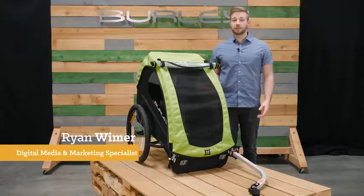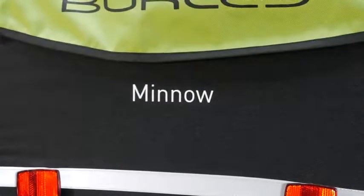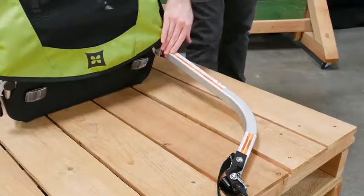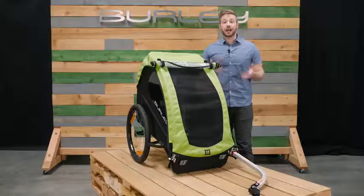Welcome, this is the Minnow — the perfect trailer for single-child families on a budget, without sacrificing safety, quality, or durability. The Minnow comes ready to bike, has seating for one child, with a weight capacity of 75 pounds.